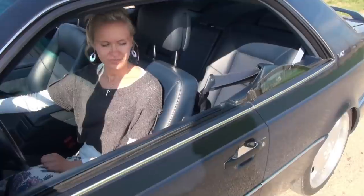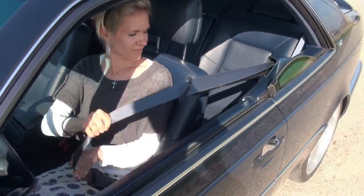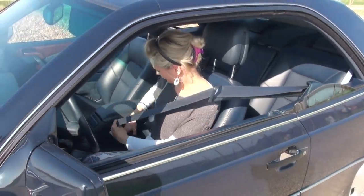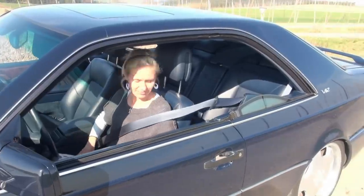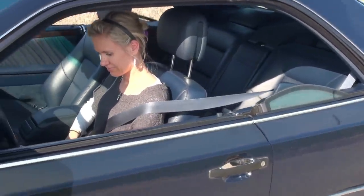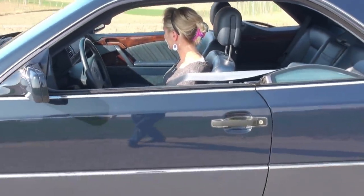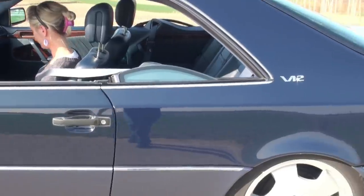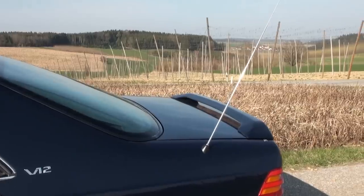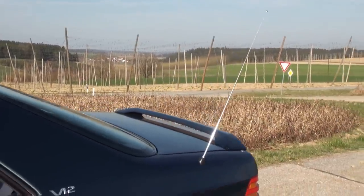And what we have here again is the Gurtbringer — the automatic seatbelt presenter. Be careful: when you turn the engine on, the belt presenter extends out to the left, and then after buckling it goes back again. This was the same as in the predecessor model, the W126. And then we also have the electric antenna — if you turn the radio on or off, the electric antenna extends and retracts.